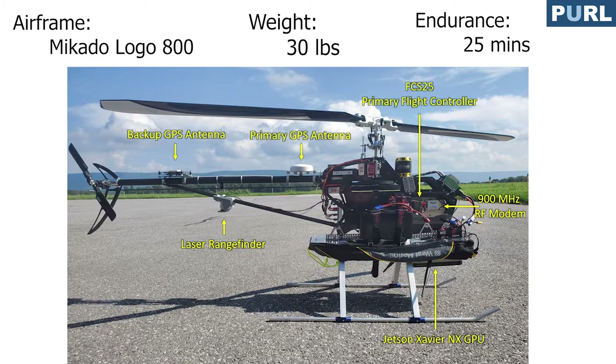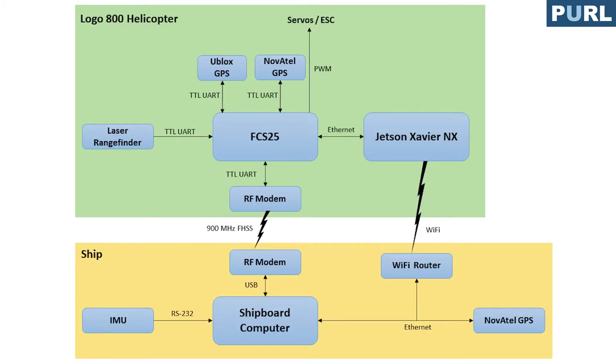The flight test aircraft is based on a Mikado Logo 800 airframe. The GPS is a Novotel GPS with moving-based RTK capability, allowing precise relative positioning between the helicopter and the ship. The system is also equipped with a laser rangefinder for autonomous takeoff and landing, and a GPU for future research such as model predictive control or vision-based navigation.